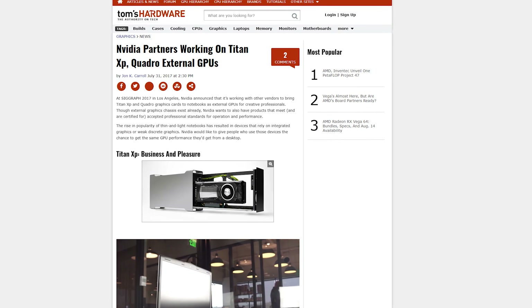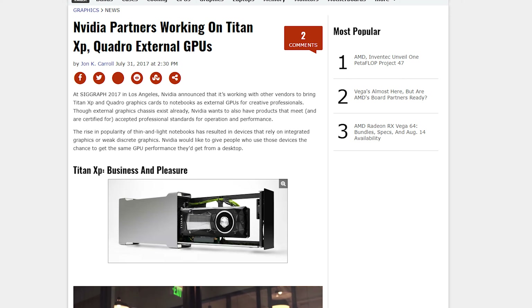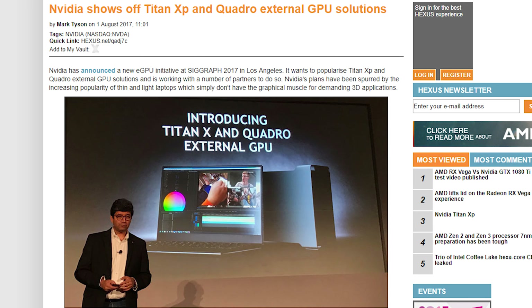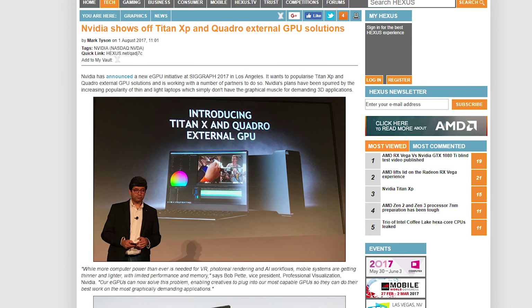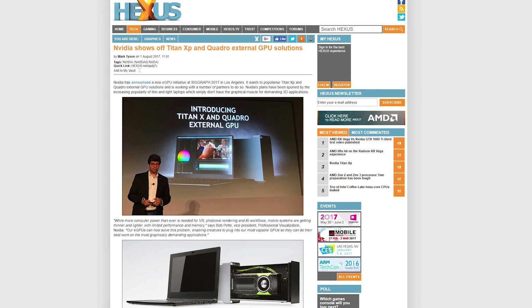We can all mostly agree that AMD pretty much stole the show at SIGGRAPH, but that doesn't mean NVIDIA was just watching from the sidelines. NVIDIA announced that it is working with vendors to bring Titan XP and Quadro GPUs to notebooks as external GPUs for creative professionals. External GPUs aren't revolutionary as brands have their own versions, but NVIDIA wants these GPU boxes to be certified for professional standards of operation and performance. So, Titan XPs and Quadro cards on notebooks — pretty cool. No word on pricing just yet.